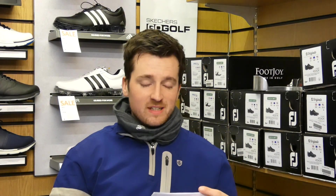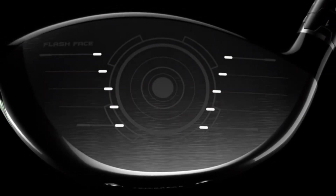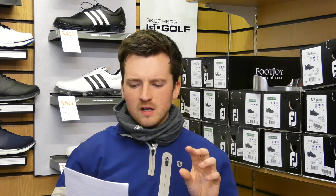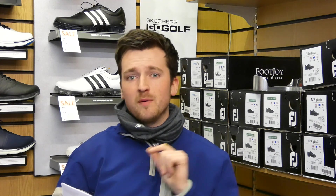Next up we've got the new Callaway Epic Flash, which includes the new flash face created by an artificial intelligence supercomputer — or so Callaway say. They did a massive test sample and found that where strikes varied they needed to improve which areas were hotter and which were not so hot on the face. So they've created this ripple effect face, which means in the most frequently hit places on that face there will be faster ball speeds — faster ball speeds being a recurring theme this season.